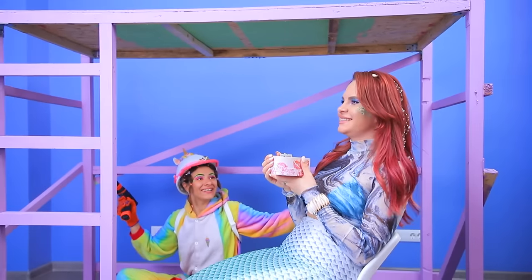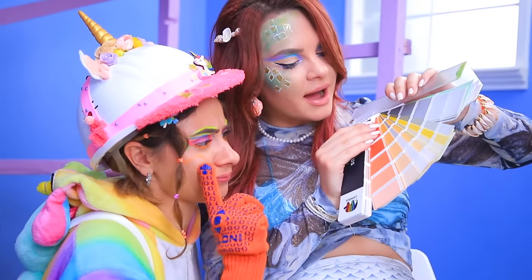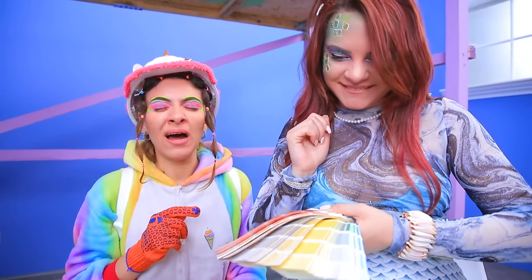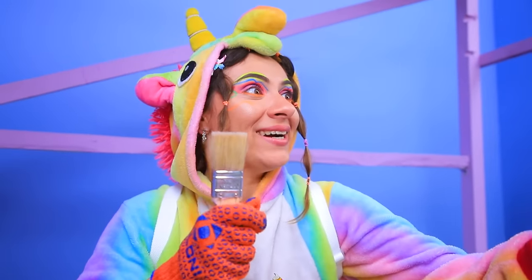We did it! Let's pick a paint color! Wow! This one? No! Maybe this one? No again! What if we try yellow? I love it! Unicorn magic! Now we have paint and brushes! Let's get to work!